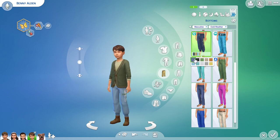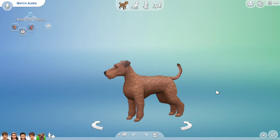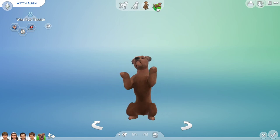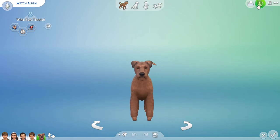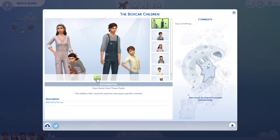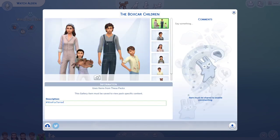Finally, we have the last member of the family: Watch, their dog. They basically discover Watch when they first find the boxcar, and he's seen as Jesse's dog. So the kids won't have him when I'm starting out with my Let's Play, but I'll figure out a way for them to run into him and adopt him. Here's the finished product — you can see me making their portraits on the gallery. If you want to download the Sims, my gallery ID is Raining Embers, and I'll put that in the description as well. Thank you so much for watching.